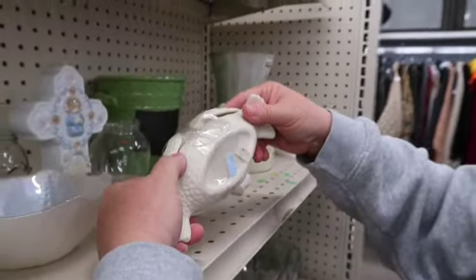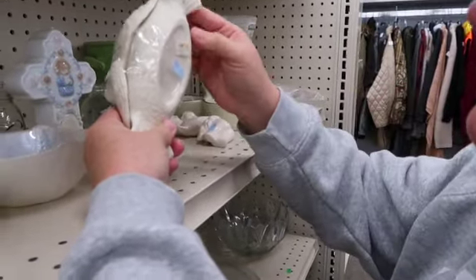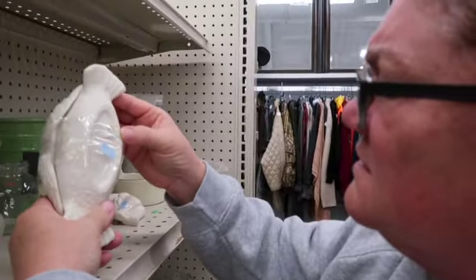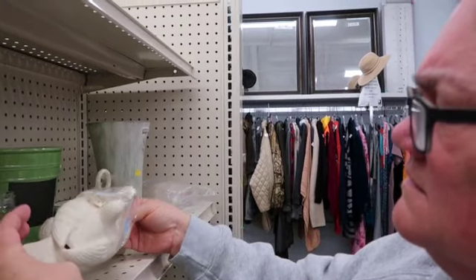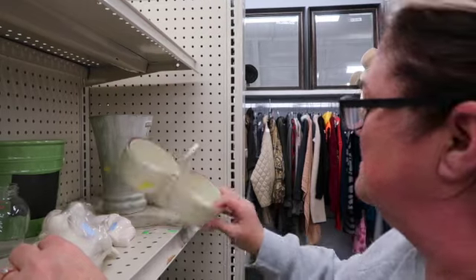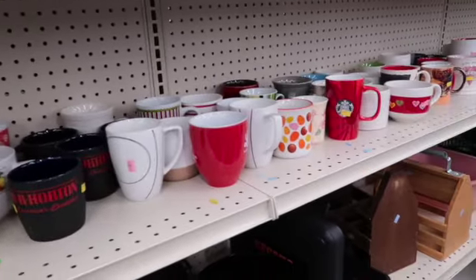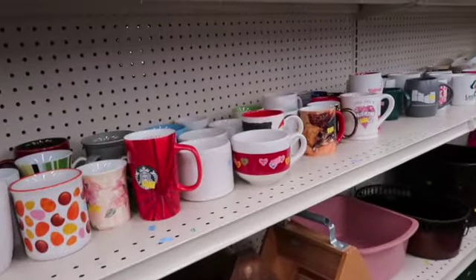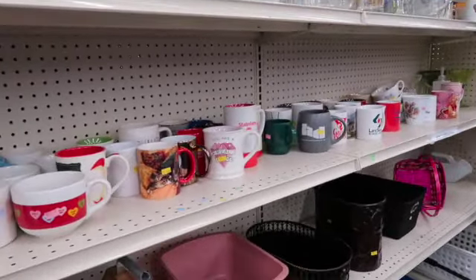This one looked like pottery but more of a bisque type — I don't really know how old it was. We sell a lot of birds in the shop but I did not end up picking it up. Mugs, mugs, and more mugs — these totes weren't exactly our style so we passed on all of this.